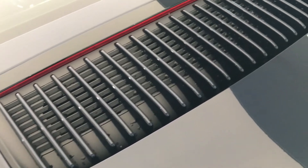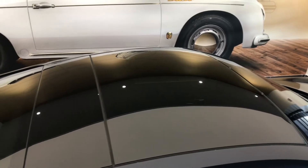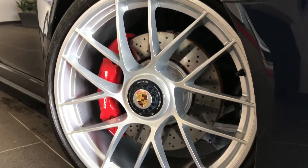The rear lid air intake grille is painted in exterior colour, and an electric slide sunroof with privacy glass is a real lovely feature. 20 inch Turbo S wheels with centre locks.